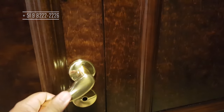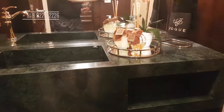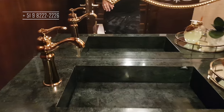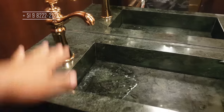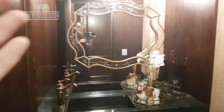Aqui é o lavabo, só para você ter uma ideia. Olha só. Torneira, porta. Quero te mostrar o lavabo aqui de dentro. Olha só. É diferente ou não é diferente? Vem comigo, eu quero te mostrar mais desse belo empreendimento.